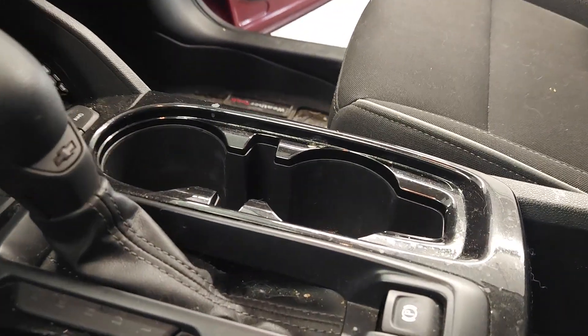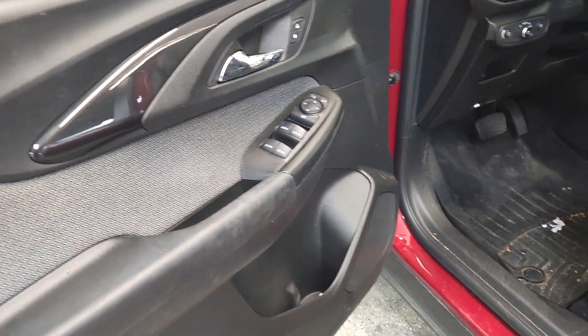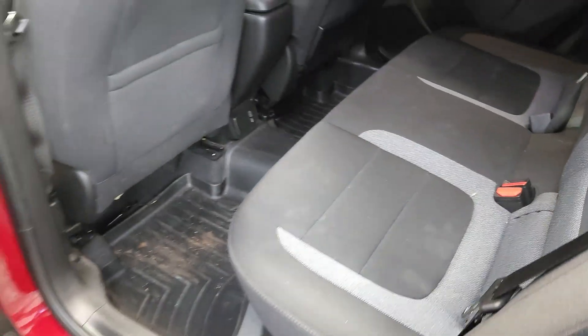We cleaned this back in October — it's definitely cleaner, I'd say average, maybe a little better than average. A couple of stains here and there that'll come up pretty easily. They've got the WeatherTech floor mats, so that helps.